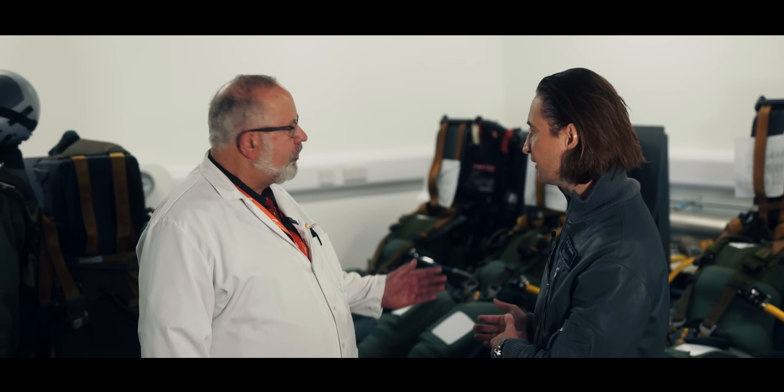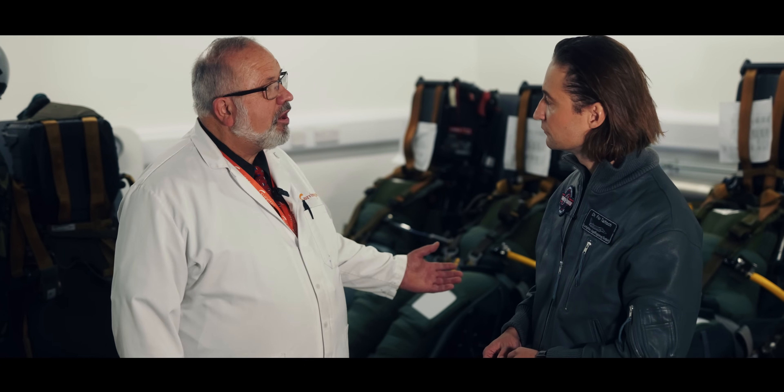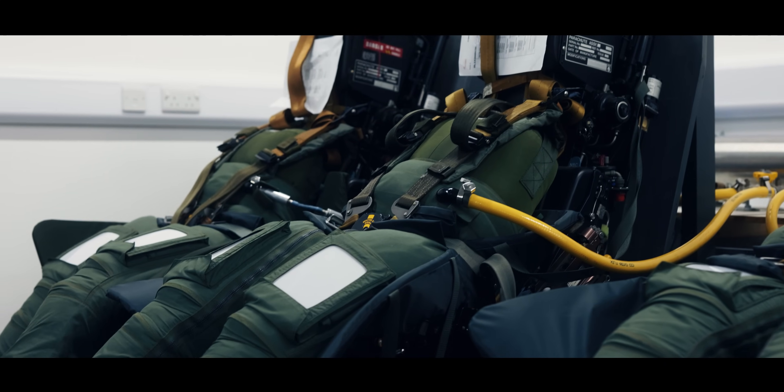I have to admit I feel a bit like entering Q's laboratory in the 007 series. We used this as a background but what exactly are you testing here? We're testing three pairs of anti-G trousers. Normally we test every 100th garment of production, and we do inflation, deflation, and endurance testing. Is that the noise we hear? Yes, that's the air being inflated and deflated. We also have chambers where we can do temperature testing and simulate pressure altitudes up to about 80–90 thousand feet.